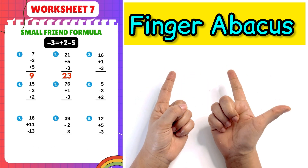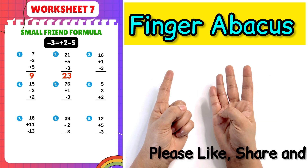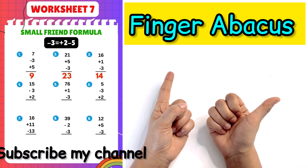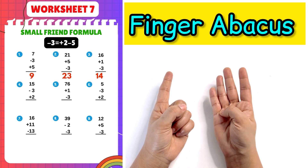Next question: 16 plus 1 minus 3 plus 2 minus 5, answer is 14. Next question: 15 minus 3 plus 2 minus 5, answer is 14.